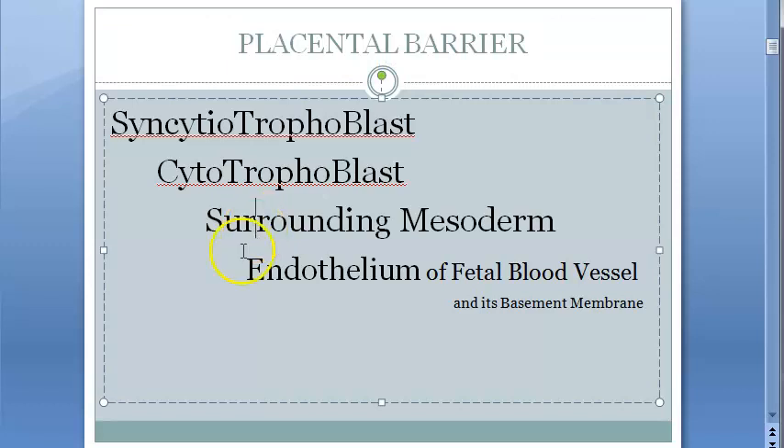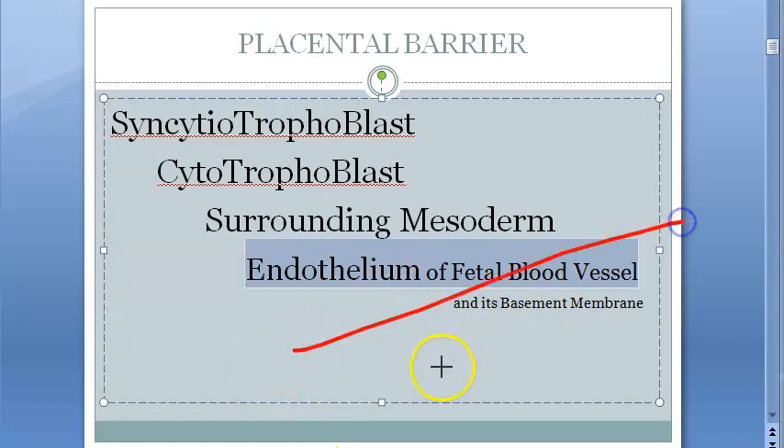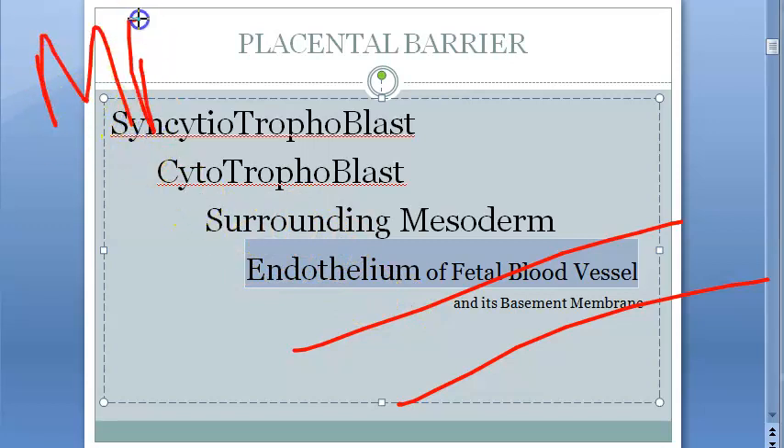The placenta has so many layers: you have syncytiotrophoblast, cytotrophoblast, and then the endothelium of the fetal blood vessel and its basement membrane. So let's say this is the fetal blood vessel, then you have cytotrophoblast, syncytiotrophoblast, and here you have the maternal blood. This is how nutrients will flow to the baby.